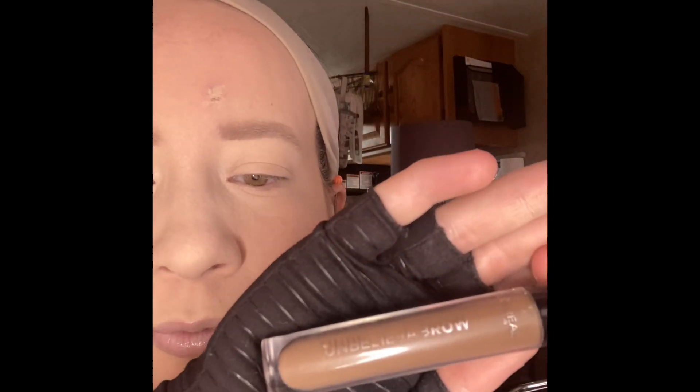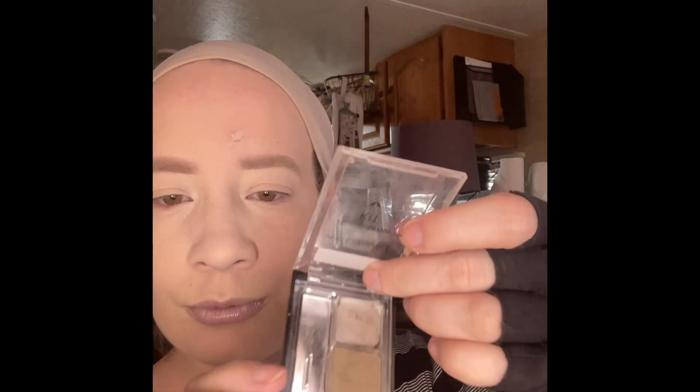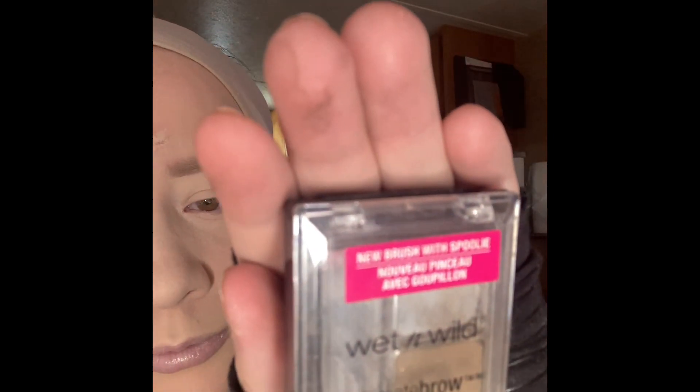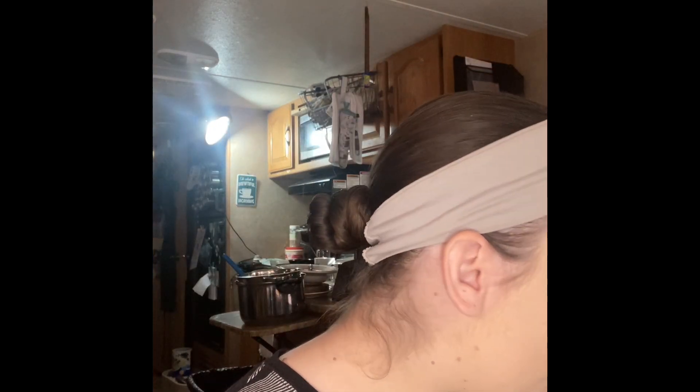That's for the eyebrows — that's the big one that I used to fill it in, and I think that's the small one. It was suggested to me to not use makeup in my sores.